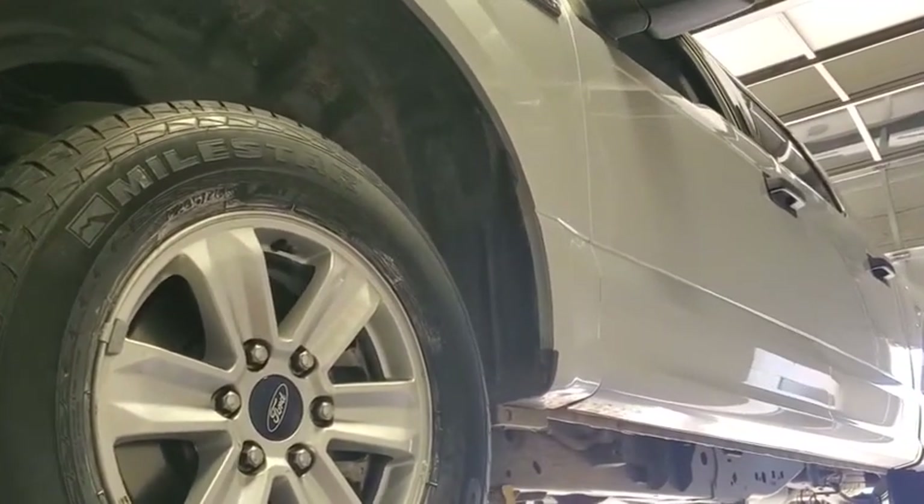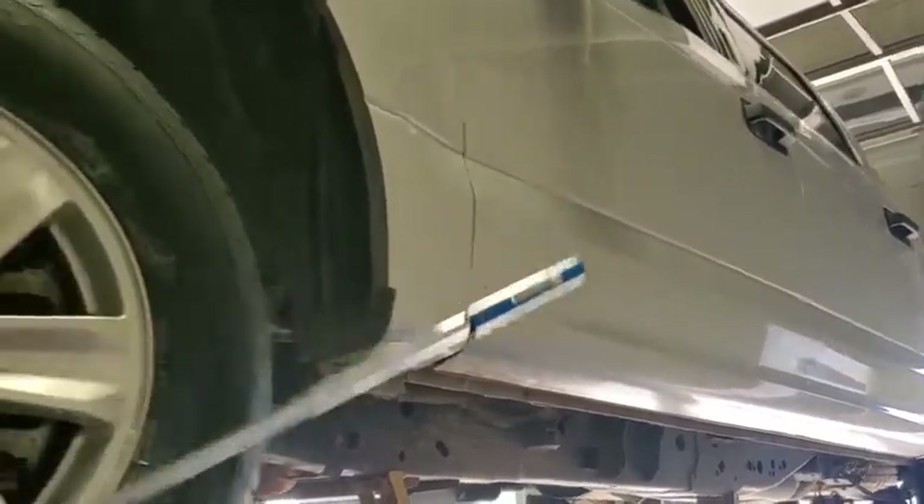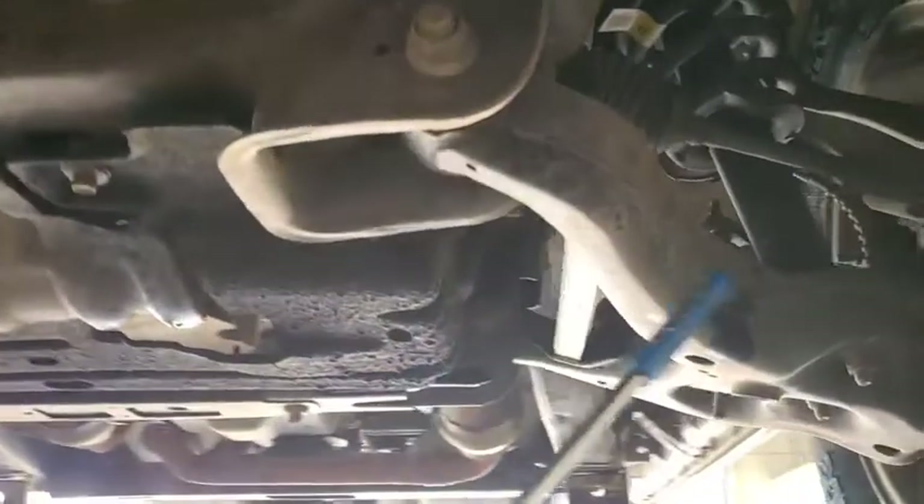Got a 2017 F-150, fresh trade. It is a four-door, two-wheel drive.